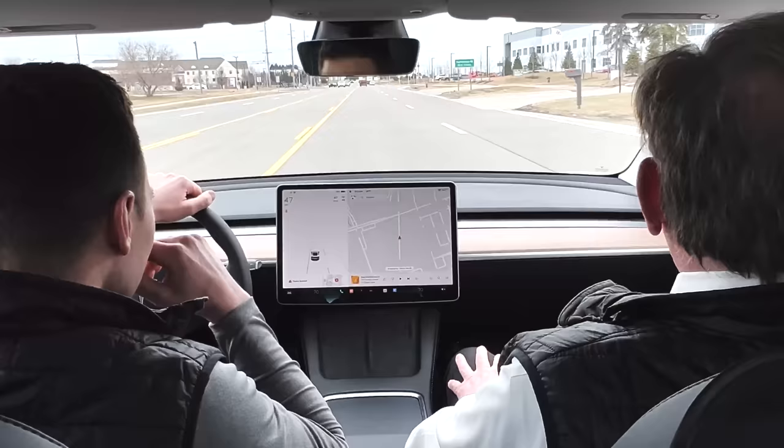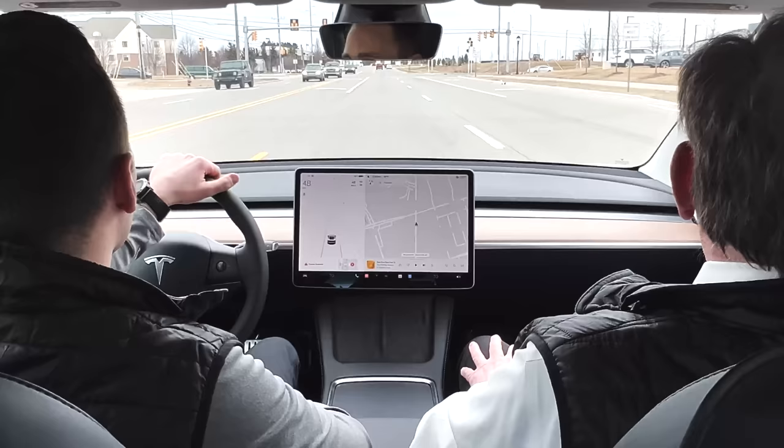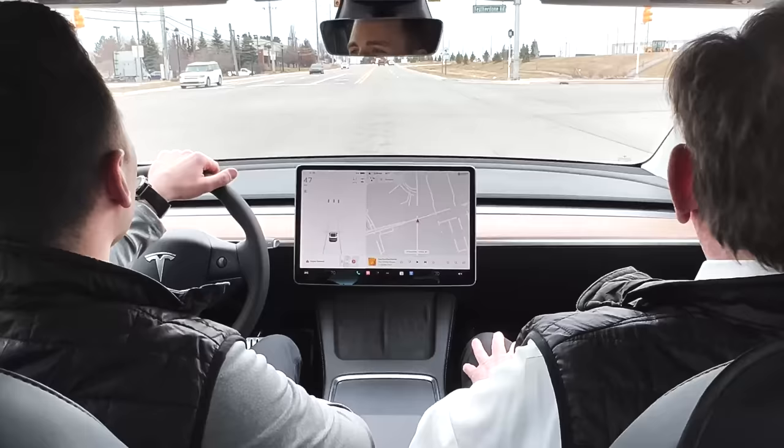Well, there you are — I know what car not to get him for his 16th birthday. By the time he's 16, it'll probably be levitation mode — he won't even be on the ground.